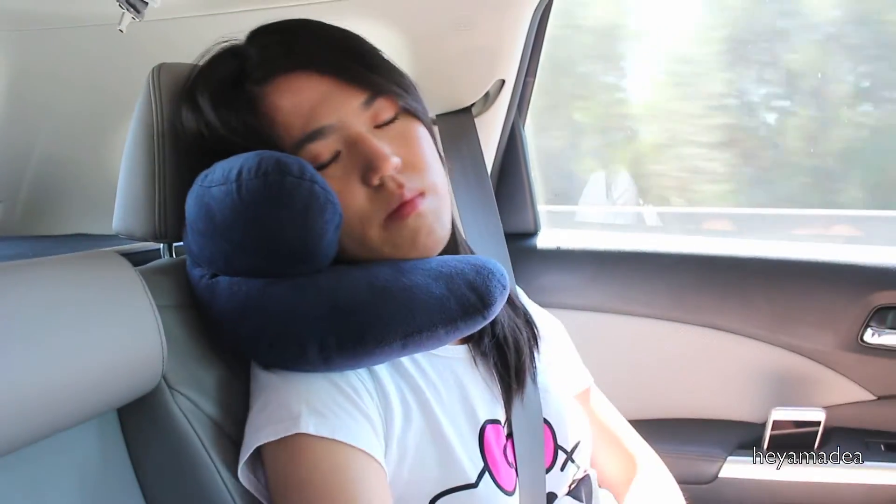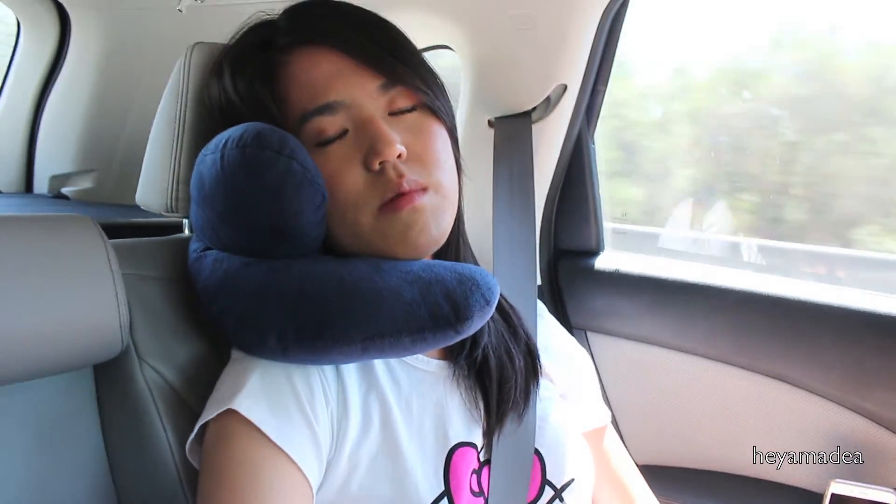I went to Lake Tahoe like two weekends ago and I brought this along because I don't travel anymore without it. Sitting in a car for four or five hours can be very uncomfortable, but with this pillow it just helps me sleep in the best way possible.